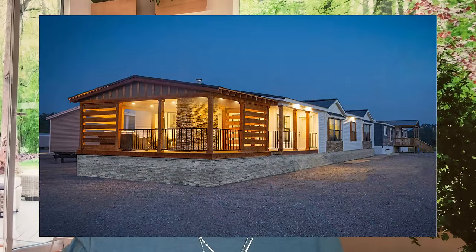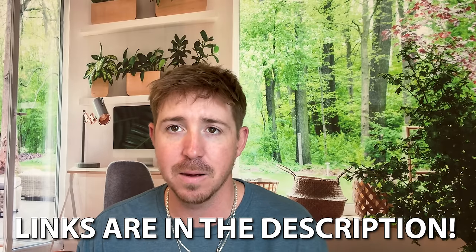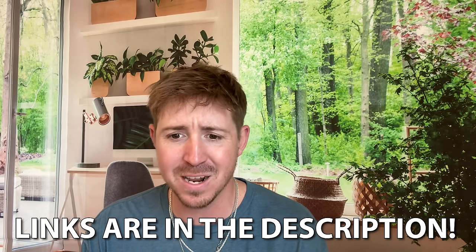On their website, the Firefly outdoor living space also has an option where you can add a fireplace — there's stone right in the middle with a fireplace on the other side. There are a lot of options with the outdoor living space. All those links will be in the description.